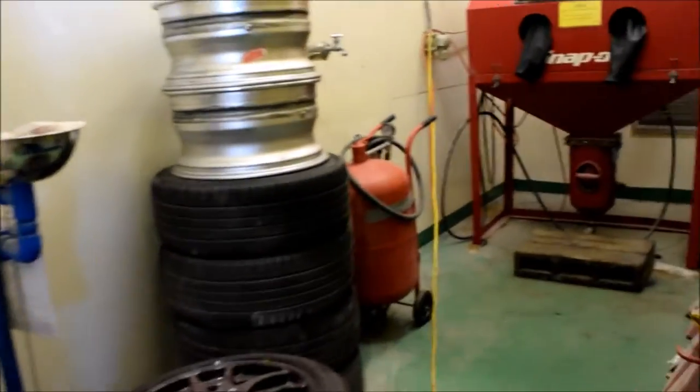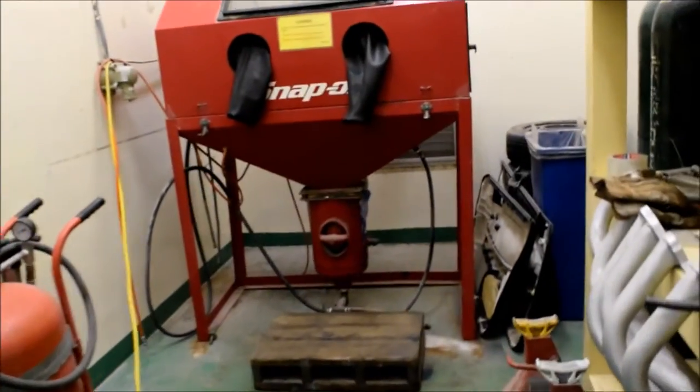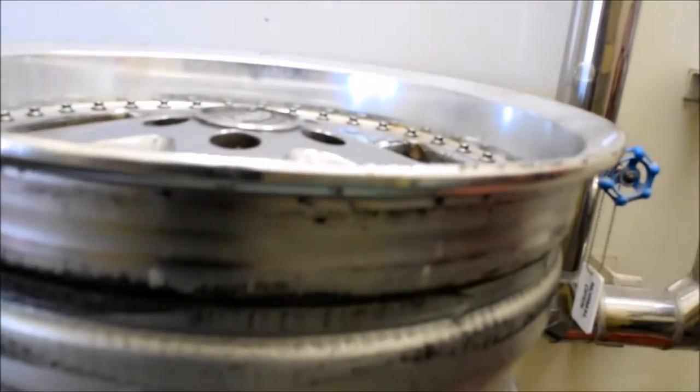And over here in this room we've got our sandblasting. Here's the sandblaster and some nice work equipment.